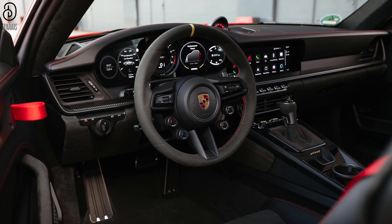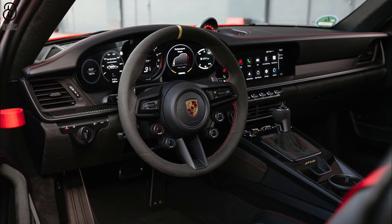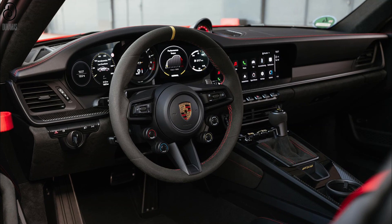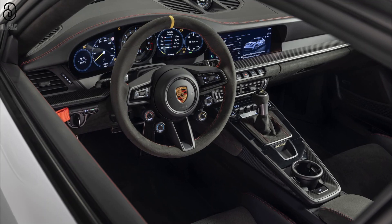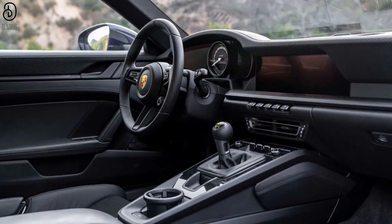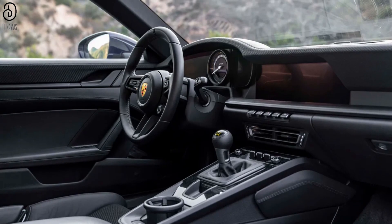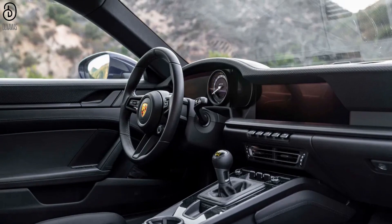Continuing to embrace technological evolution, the 992 GT3 now welcomes wireless Android Auto connectivity, seamlessly integrating the convenience of modern mobile connectivity into the driving experience. Furthermore, the infotainment system introduces Spotify integration as a standard feature, harmoniously blending entertainment with the art of performance.